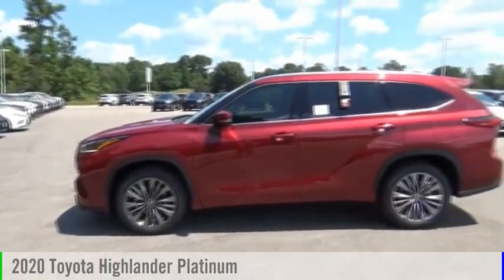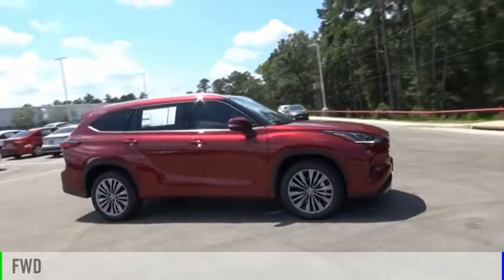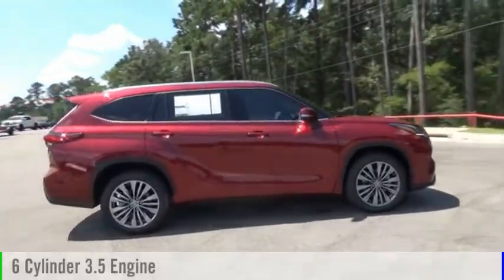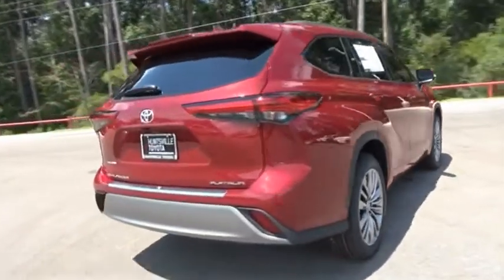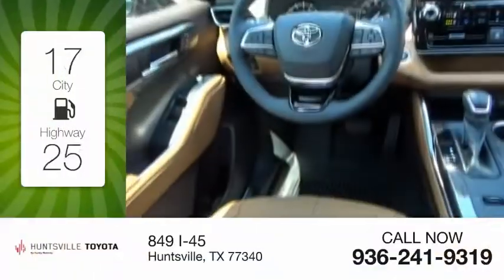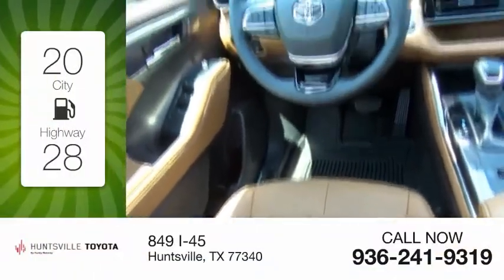Come test drive the 2020 Highlander. This vehicle is powered by a front-wheel drive, six-cylinder, 3.5-liter engine, and comes with an automatic transmission. Great fuel efficiency saves you money by requiring fewer trips to the gas station.